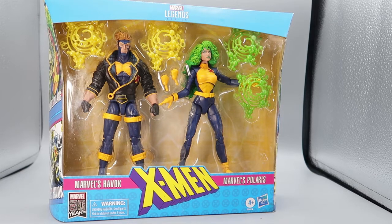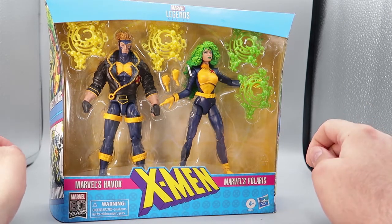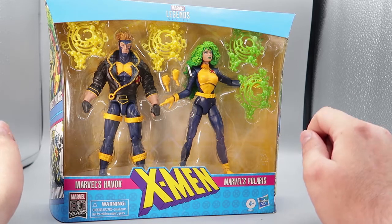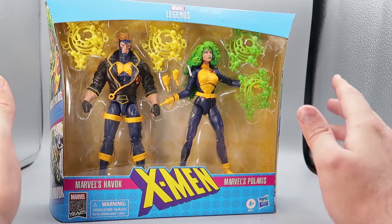Jumping into this awesome two-pack, this two-pack was released at the end of 2019 by Fans Channel Exclusives, and you could only get it in online retailers, and it was beautiful.